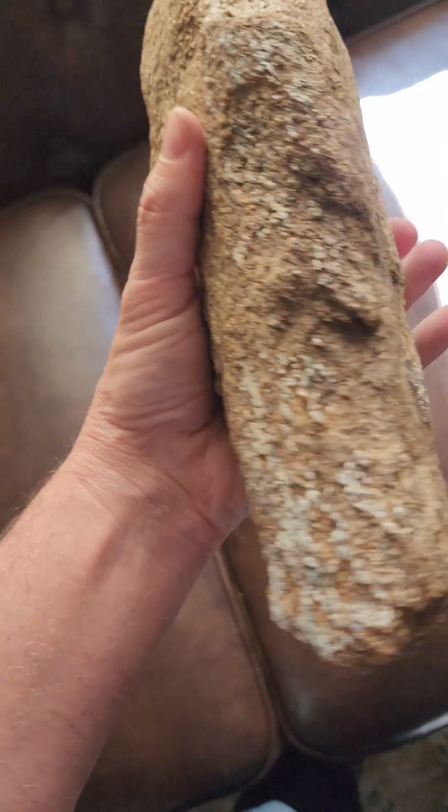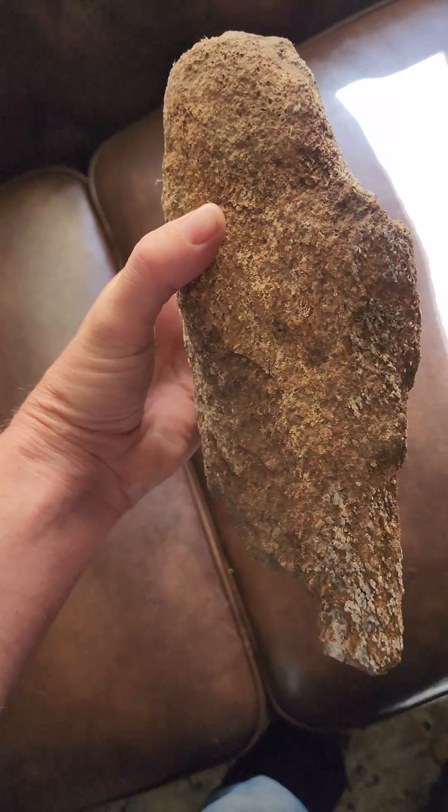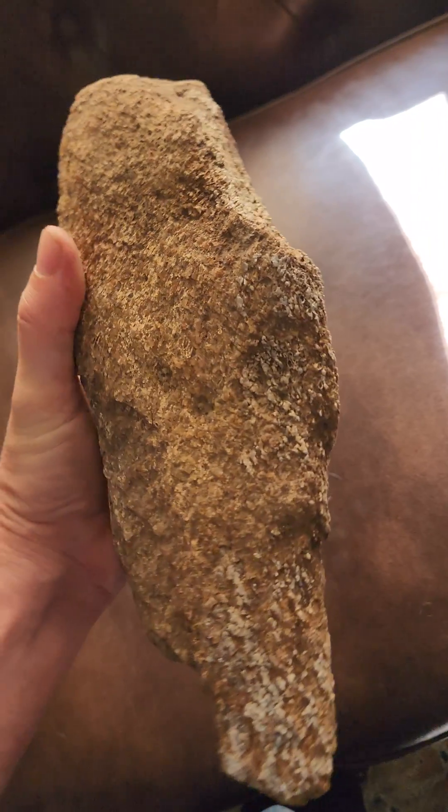Haven't found very many pieces like this. I'm not real sure how common they are, but for me, not common.